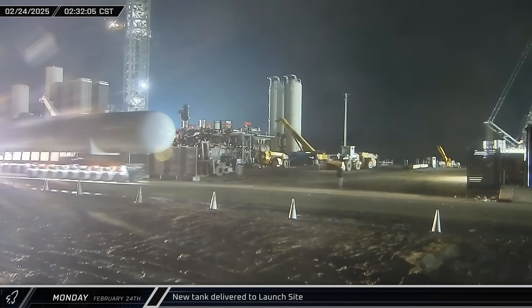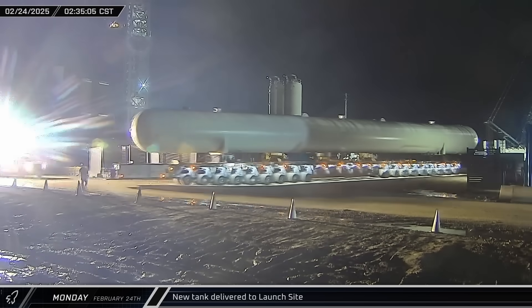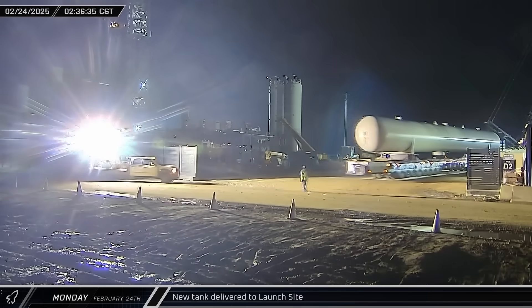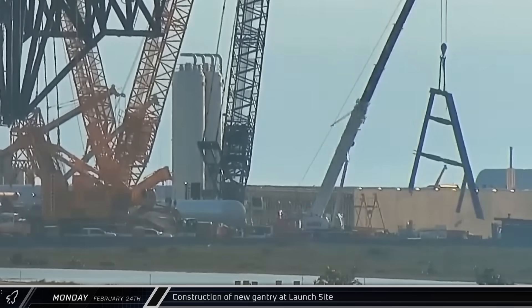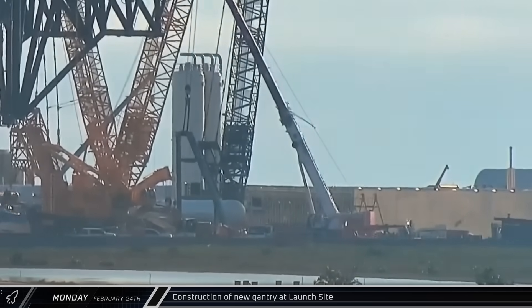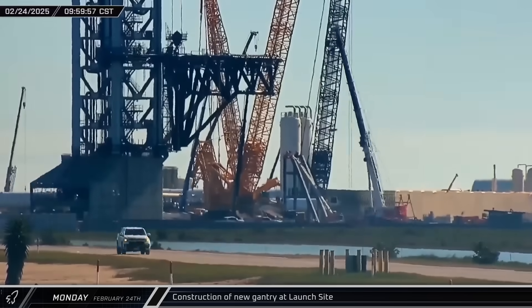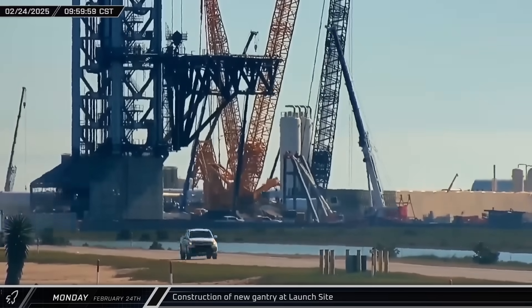Keeping consistent with the previous days, Monday began with a third horizontal water tank being moved to Starbase for installation in the new pad's deluge farm. Later that morning, the first above-ground prefabricated steel section for the gantry for Pad B was lifted and installed above the flame trench. As the day continued, additional sections as well as the connecting steel beams were steadily installed.